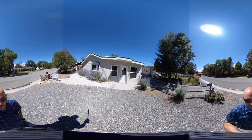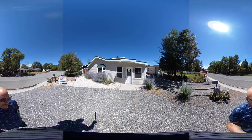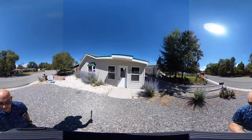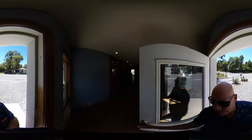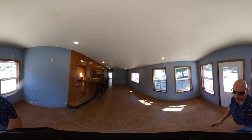This is Nathan with American West Realty, and I'm going to do a quick walkthrough tour of 1610 23rd Street. This is a 360 video, so as I'm moving around or standing in a room, you can swing the camera around left or right, up or down, and get a better idea of what you're looking at.